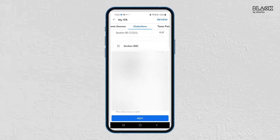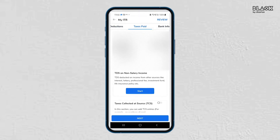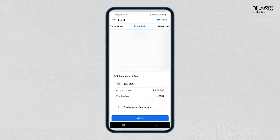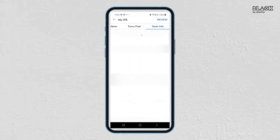Go to the Deduction section where you can enter all the eligible deductions from Section 80C to Section 80U. Moving forward, under the Taxes Paid tab, mention all the TDS details and taxes paid during the year. If you have uploaded your Form 16, it will automatically capture all the details. Next, enter your Aadhaar details and bank account information, which are mandatory for filing your income tax return.